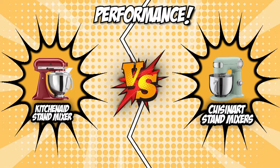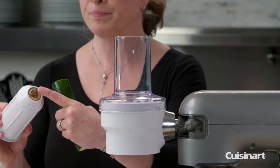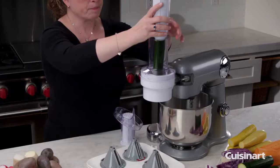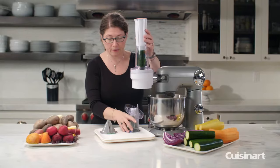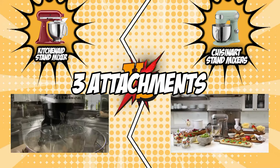The third category that these two brands will be going toe-to-toe with is their attachments. Versatility is essential when investing in a kitchen tool. It pays to be able to use one piece of equipment for different cooking elements and saves space by not having to purchase several additional gadgets. Both KitchenAid and Cuisinart come with three attachments to help you start with basic mixing tasks; however, the additional attachments differ from each brand.